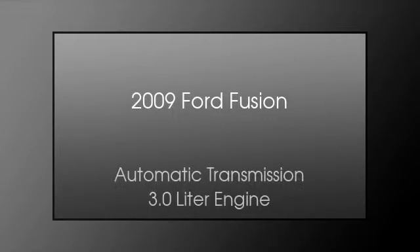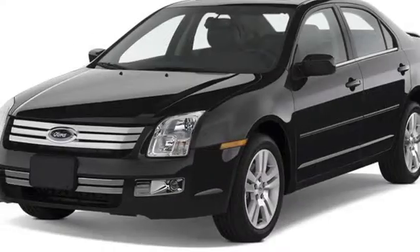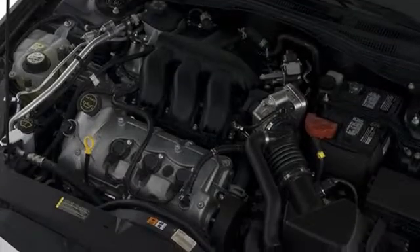This is a 2009 Ford Fusion. This four-door sedan has an automatic transmission and a 3.0 liter engine. All of the following features are included.